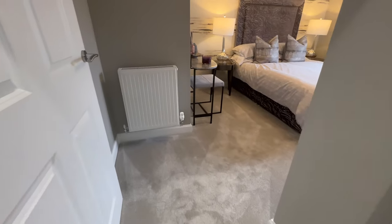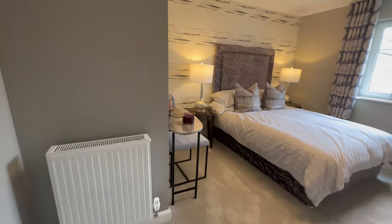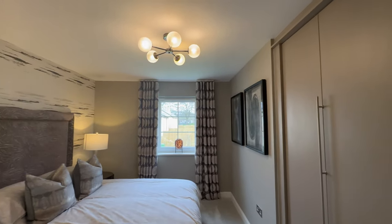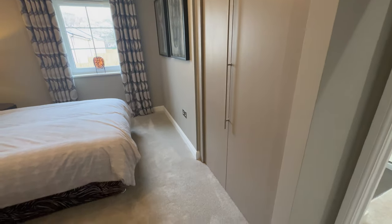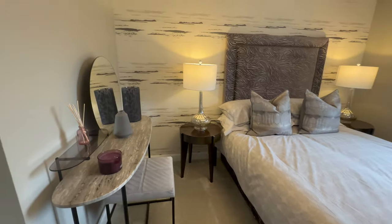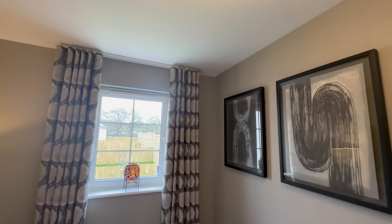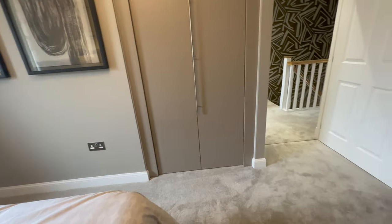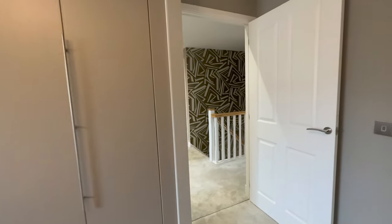This is bedroom number one — a lovely double room with a double bed and fitted wardrobes. This is a medium-sized house so you won't get massive space, but it depends what you're looking for. I think this is decent for a small family. The rooms are not the biggest, but they're perfect for heating and saving money, let me put it that way.